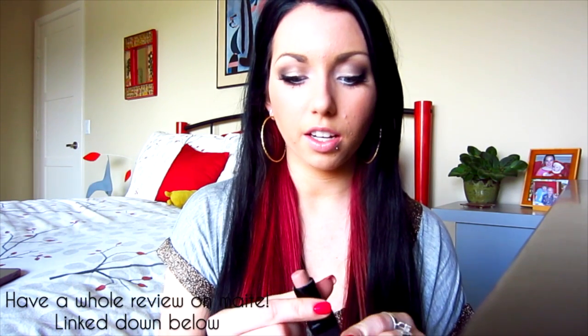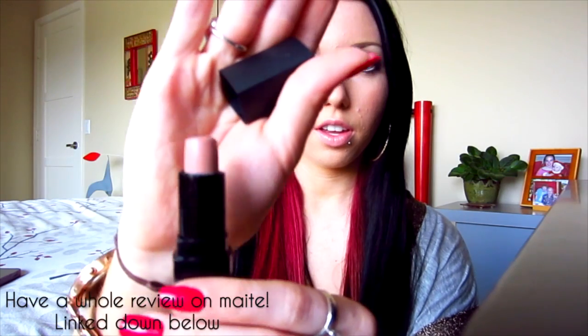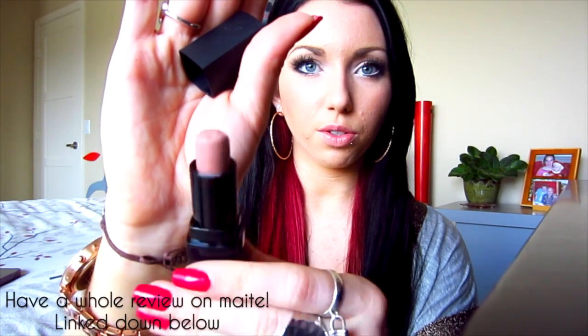My next favorite is this product by Mate — their website is matemakeupcompany.com — and it is this nude lipstick in the color Naked Truth. Clearly I've used a lot of it because it used to look like a normal pointy lipstick. If you want a nude lipstick that isn't going to wash you out but you still want a nude type of lip, it's what I'm wearing right now. I just filmed a tutorial on this look, by the way — I don't know when it'll be up.